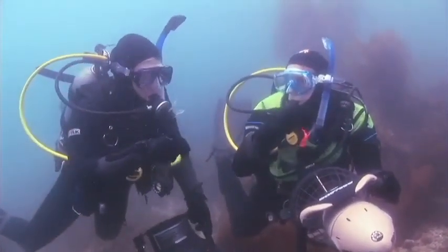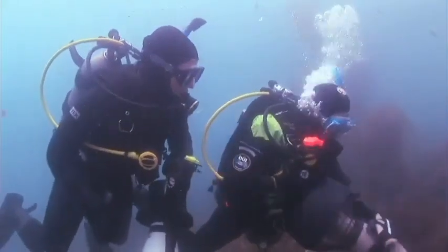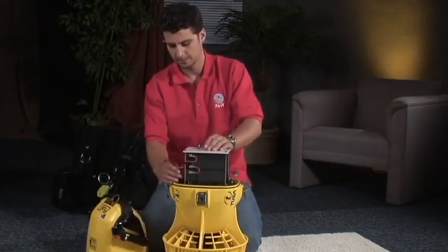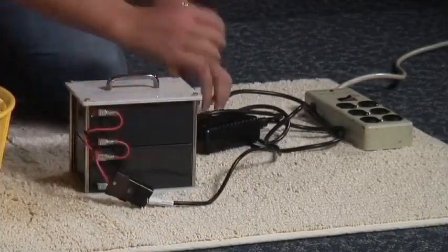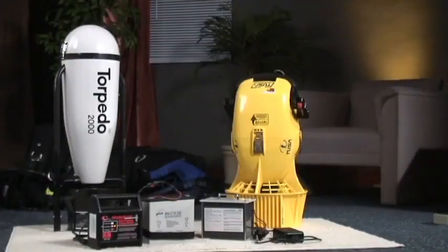When you notice significant power drop-off, stop using your scooter until you recharge it. Don't delay recharging your batteries — they last longer when kept charged. So be sure to charge them as soon as possible, ideally within 24 hours or less. Regardless of type, realize that rechargeable batteries wear out and lose performance, and you have to replace them periodically.